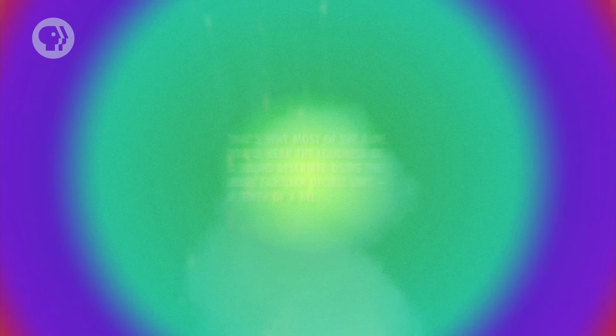Measuring everything in bells can be kind of annoying, because sometimes you want to talk about sounds that are, say, 3.4 bells, without having to deal with decimal points. That's why most of the time you'll hear the loudness of a sound described using the more familiar decibel unit — a tenth of a bell. To find the loudness of a sound when you know its intensity, you take the base-10 logarithm of its intensity over the reference intensity of 1 picowatt per square meter.